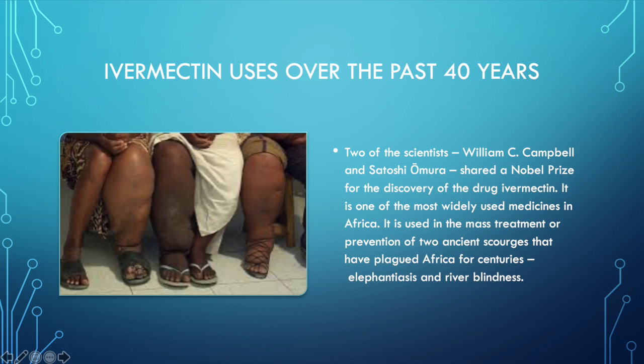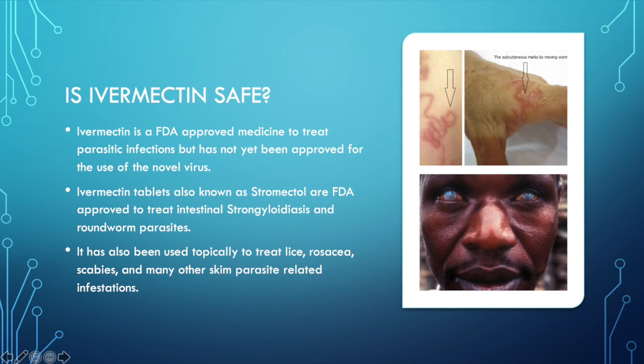It's one of the most widely used medicines in Africa. It's used in the mass treatment and prevention of two ancient scourges that have plagued Africa for centuries — elephantiasis and river blindness. Ivermectin is an FDA approved medicine to treat parasitic infections, but has not yet been approved for the use of COVID. So it is safe to use.